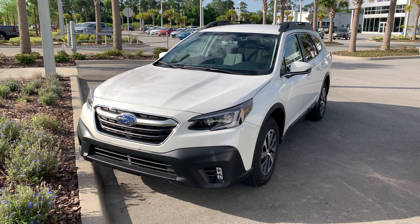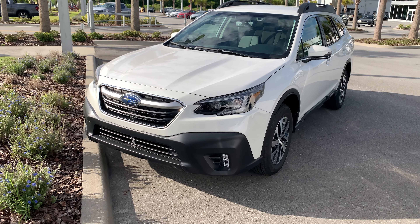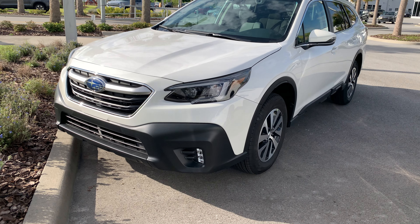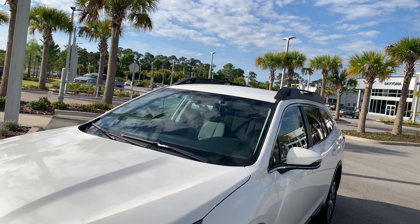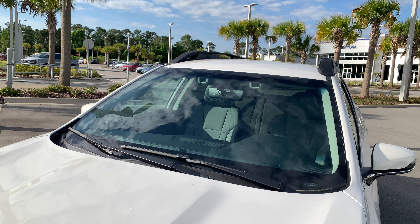Good morning, this is Matt VanVers at Subaru Daytona, sending a quick video walk-around of the Outback Premium we have in stock. The headlights are LED and steering responsive, and you get LED daytime running lights and fog lights as well. Up top are two cameras for the EyeSight system, which includes pre-collision braking, adaptive cruise, and lane keep assist.